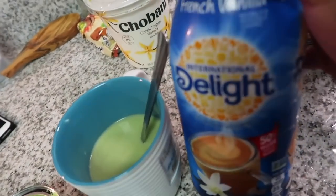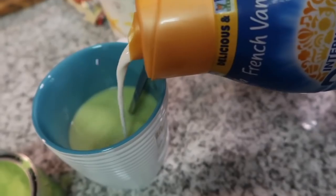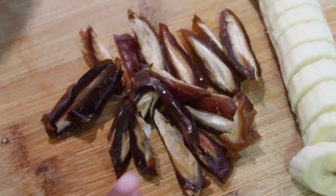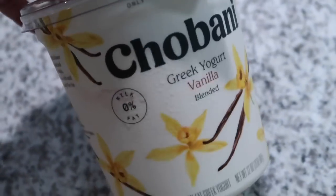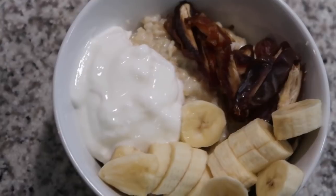To sweeten this I'm gonna take some coffee creamer — this is my favorite vanilla creamer. This is my oatmeal: I'm adding in some dates — three dates — a banana, and then I'm also adding some vanilla Greek yogurt. I didn't really add sugar because all this stuff is pretty sweet, so I'm gonna add that in my oatmeal now. This is my breakfast — it's not the prettiest but it's really, really good.